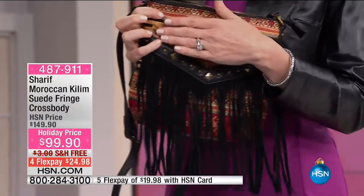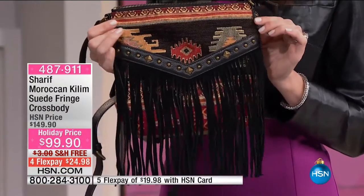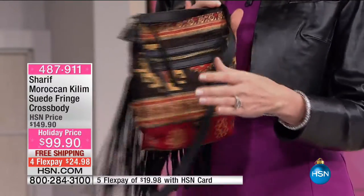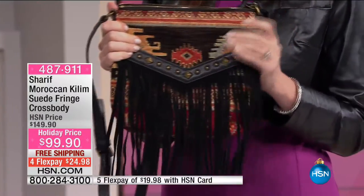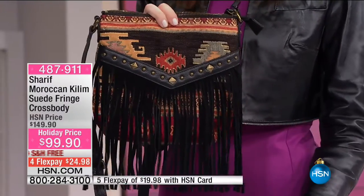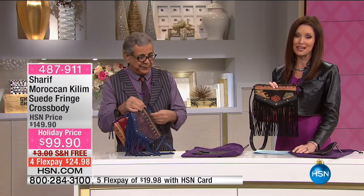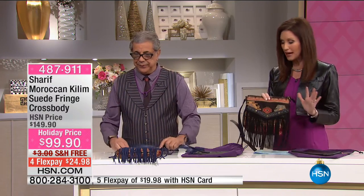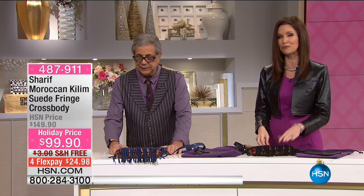This is your trip to Morocco — what has this kilim seen? To be able to get that vintage kilim, genuine and authentic, in that gorgeous crossbody with the beautiful fringe — $24.98, shipping to you for free, in black or navy. Brand new collection — this one has literally been flying out of here. Everybody who's awake right now is getting this, so you've got to get this one before they're gone.